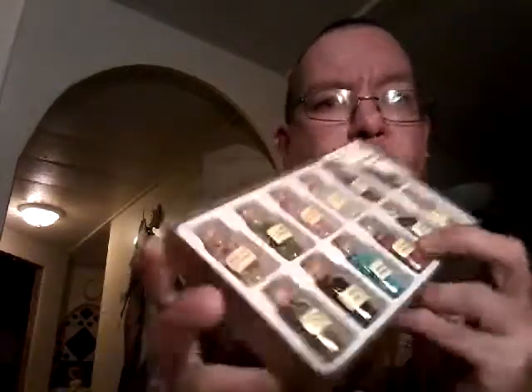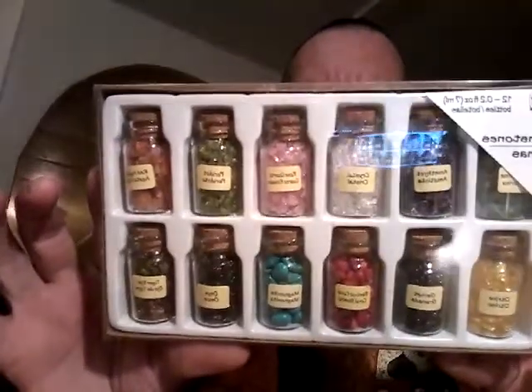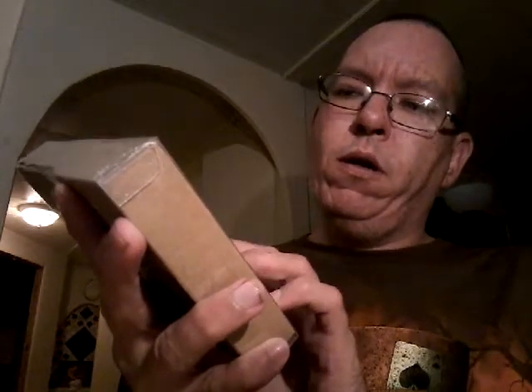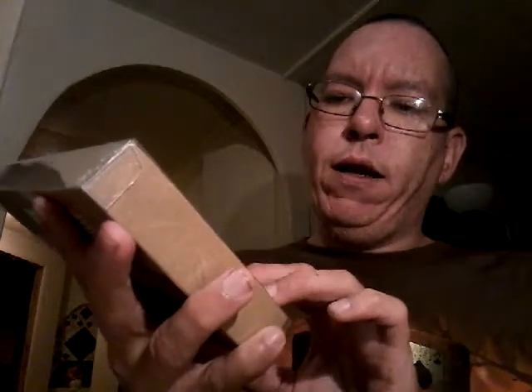Hi guys, it's Tom again. I wanted to show you a witchy haul. The last time that I went to Phoenix I picked up some stuff. First, I picked this up at Michael's — it was regularly twelve dollars and got 40% off, making it about nine or ten dollars. And we have a set with amethyst, clear quartz, rose quartz, peridot, red agates, citrine, garnets, bamboo coral, magnesite, and onyx.